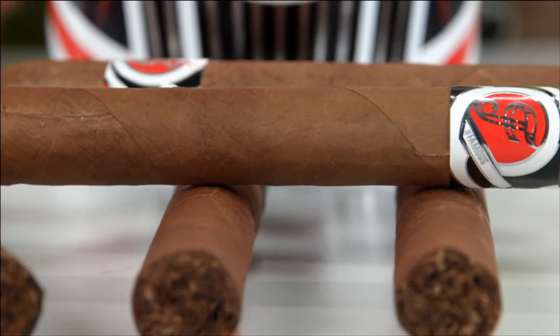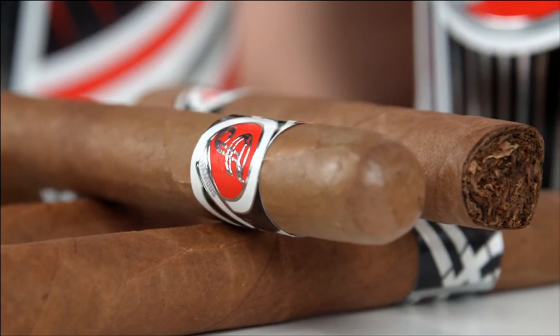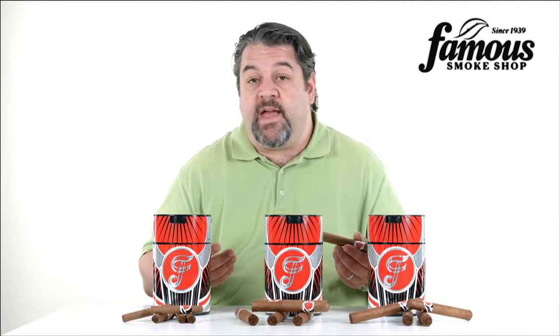That way you have something to keep your cigars in as you get more and more acquainted with the world of cigars. It also makes a great travel humidor if you're on the go and more than just a few cigars are tagging along with you.